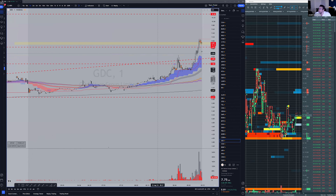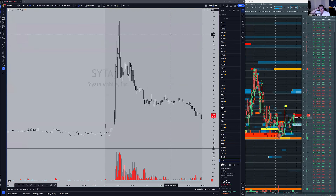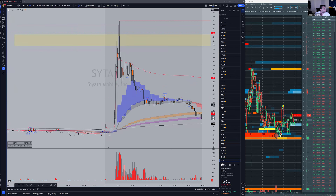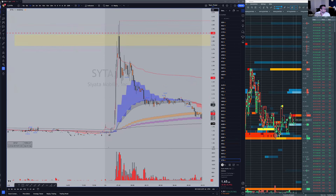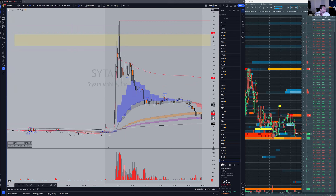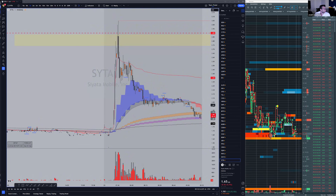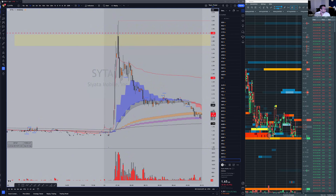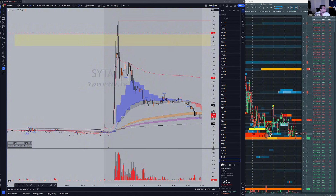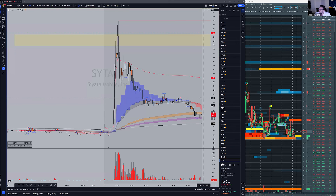This is going to be a good play but we need to wait for the gate. So GDC, FFIE, and also CETA. On CETA we're short around $2.60. Some good traders took this short this morning. We'll be watching CETA again — if we get back to $2 or $2.10, we're going to look for a short.